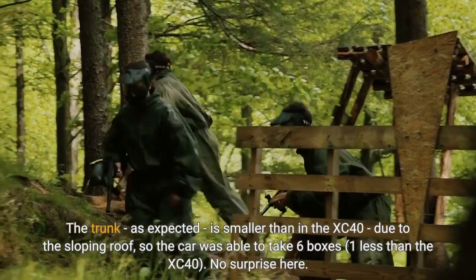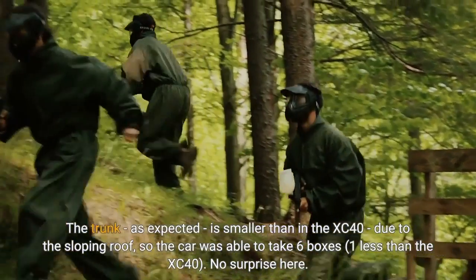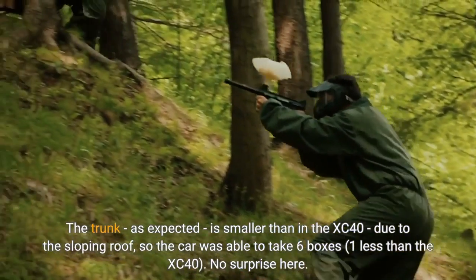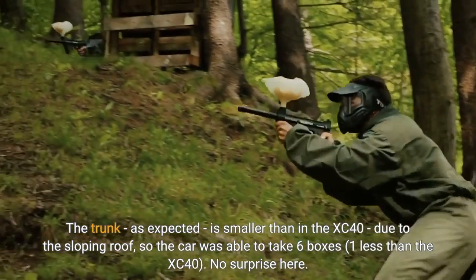The trunk, as expected, is smaller than in the XC40 due to the sloping roof, so the car was able to take six boxes — one less than the XC40. No surprise here.